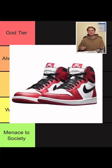Next, the Jordan 1. These are timeless. They're one of the hottest shoes ever and they're super versatile. I feel like everyone should have a pair. I'm going to put them in always fire.